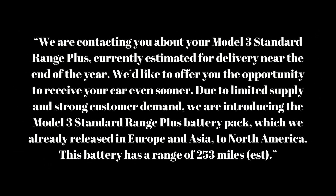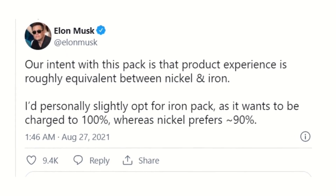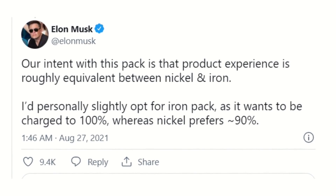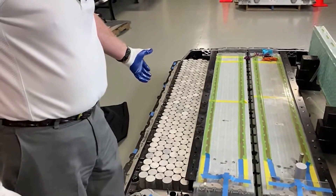Tesla communicated to customers: 'We are contacting you about your Model 3 standard range plus. Currently estimated for delivery near the end of the year, we'd like to offer you the opportunity to receive your car even sooner. Due to limited supply and strong customer demand, we are introducing the Model 3 standard range plus battery pack, which we already released in Europe and Asia, to North America. This battery has a range of 253 miles.' CEO Elon Musk later explained that the product experience between nickel and iron is roughly equivalent, and that LFP cells are best charged to 100%, meaning owners could frequently get their vehicle's maximum range.